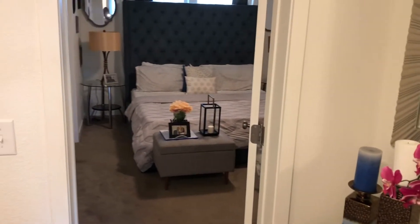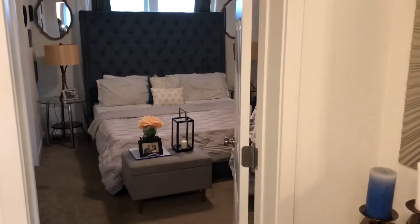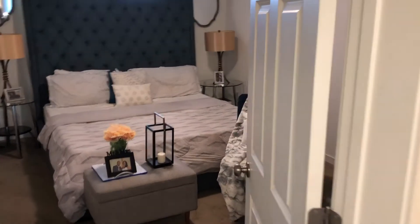Hey guys, welcome back to my channel. I'm going to take you in my bedroom for the very first time, let's go.